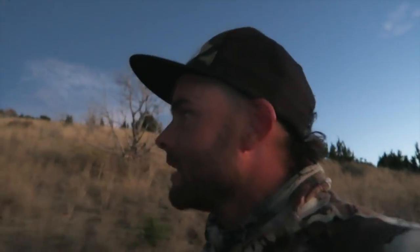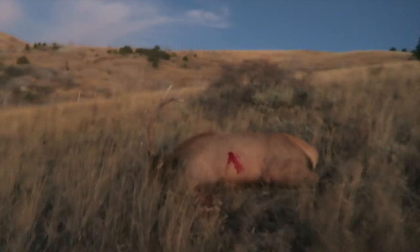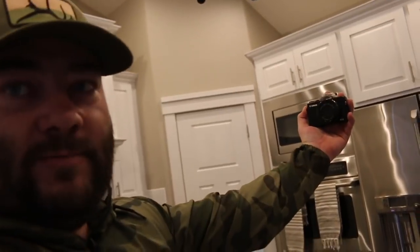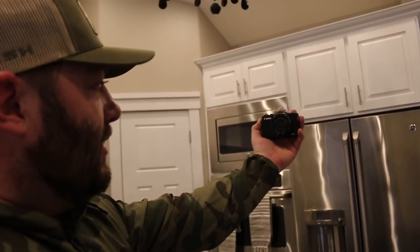By far, hands down, this is our go-to camera. This is a Canon G7X — it's what we call the vlog camera. Anytime we're vlogging, 99% of the time we're using this thing. As you can see, it's handheld — I'm holding it with my hand. I'm double vlogging here, by the way.